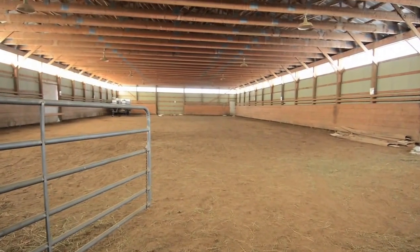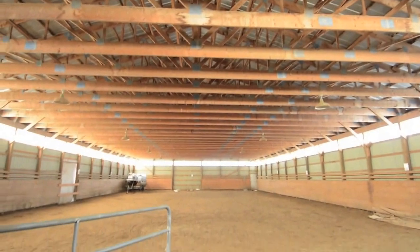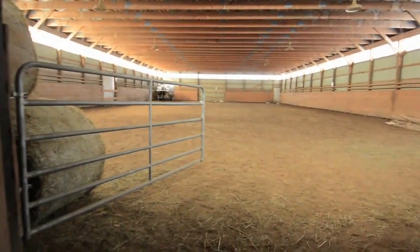This equestrian centre also boasts a new 100 foot by 200 foot outdoor sand ring, fenced paddocks, storage buildings, ponds and hayfields.